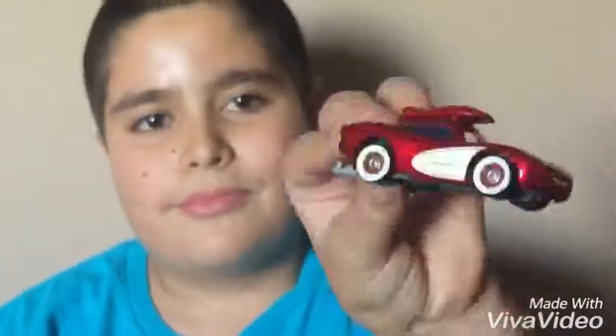And this Lightning McQueen from the Road Trip series diecast. And I also picked up this Disney Infinity 3.0 edition, and this one is Judy Hopps from Zootopia.